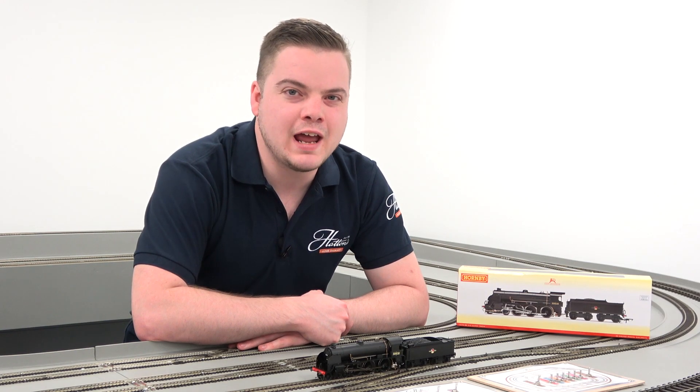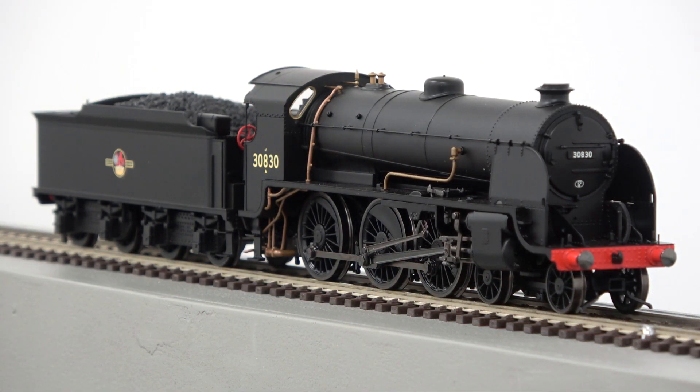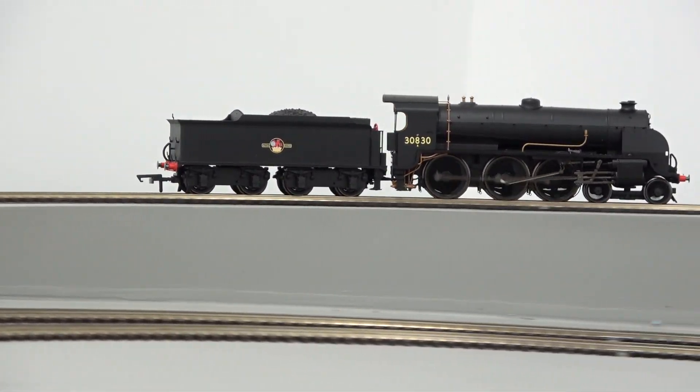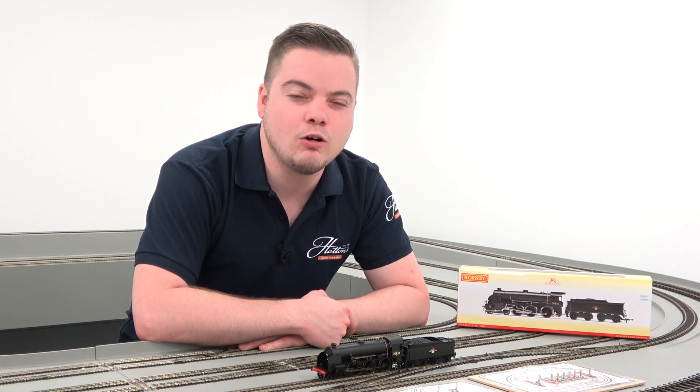Hornby's 00 gauge model of the LSWR S15 4-6-0 is available to order today from a bargain price of £94. A total of 45 S15s were built between 1920 and 1936, seeing use on fast freight duties up until the end of steam on the Southern Region of British Railways in 1966.